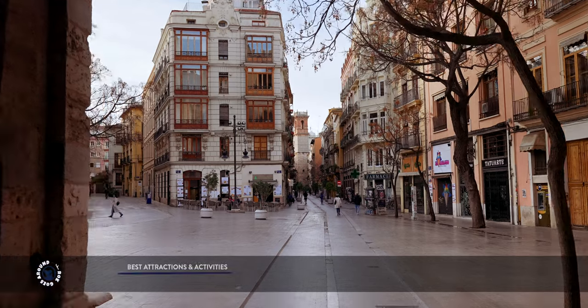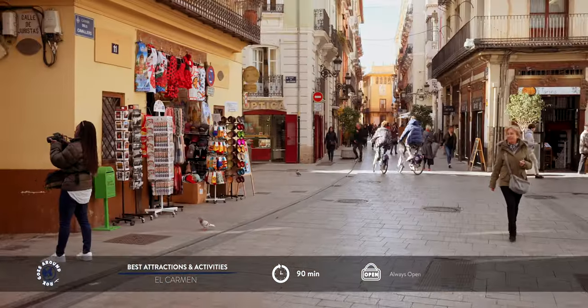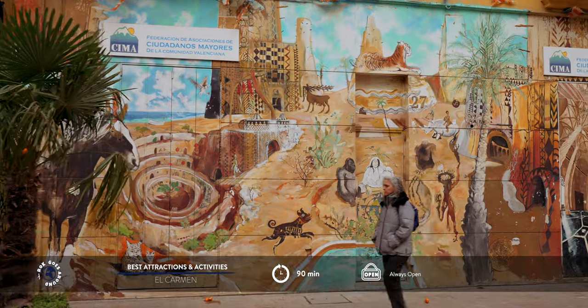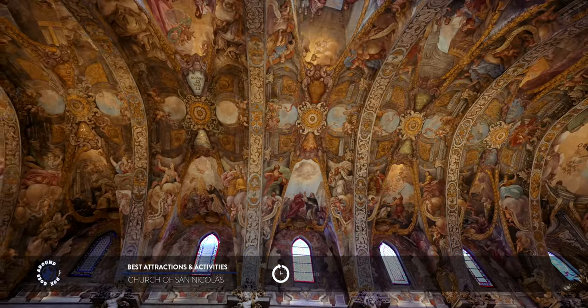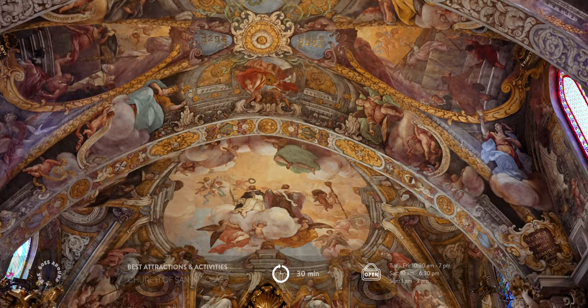Right behind the towers lies the historic El Carmen neighborhood, particularly popular for its charming streets, great restaurants, tapas bars and vibrant nightlife. Amidst the lively atmosphere, numerous museums and art galleries can be found. Not to be missed is the Church of Saint Nicholas, often referred to as Valencia's Sistine Chapel, renowned for its breathtaking frescoes.